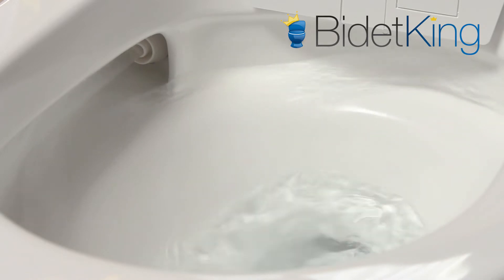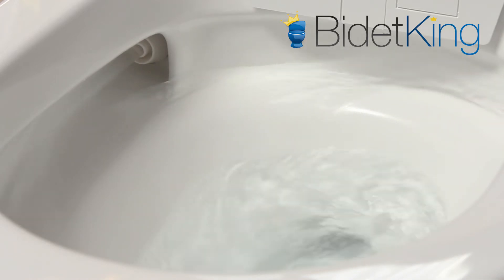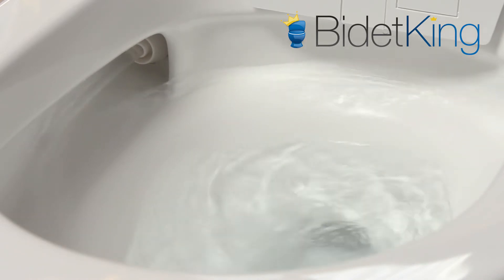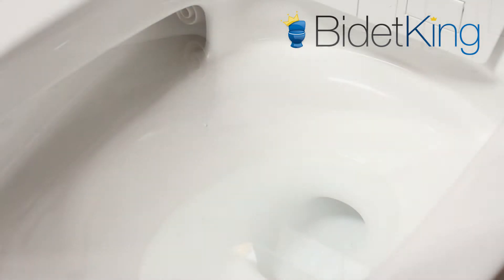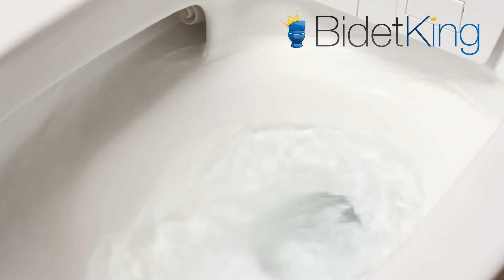The UXT Pearl has an advanced 1.28 gallon flushing system that is auto-flush capable. Its two-stage flushing action ensures all waste is completely and efficiently removed while also reducing noise. An intelligent pre-rinse system wets the toilet bowl when you sit down to prevent waste from sticking.